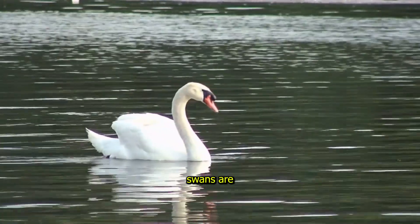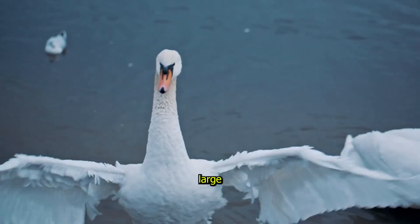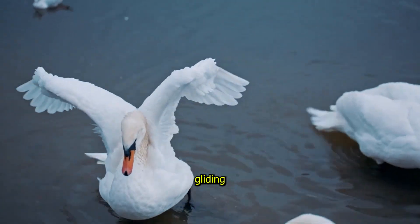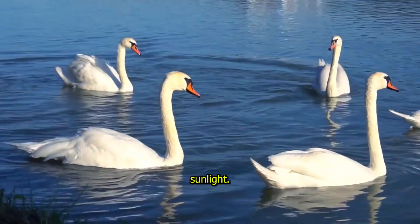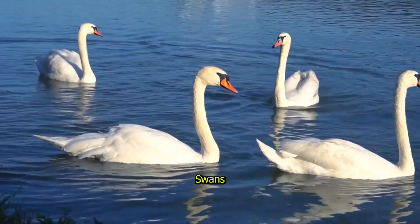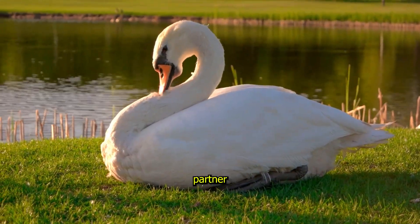Swan, the graceful glider. Swans are the definition of beauty and grace. These large birds are often seen gliding across lakes and rivers, their white feathers shining in the sunlight. Swans mate for life, which means they stay with the same partner forever.